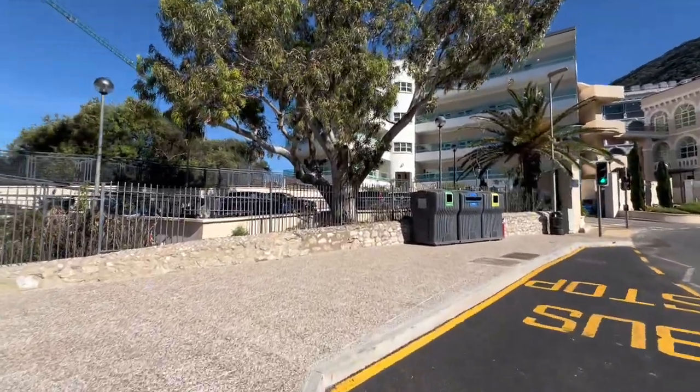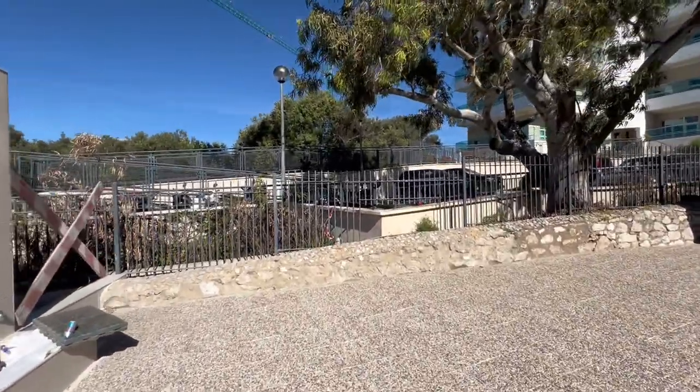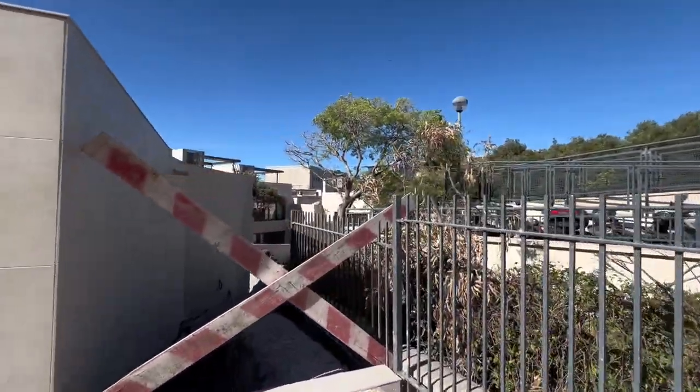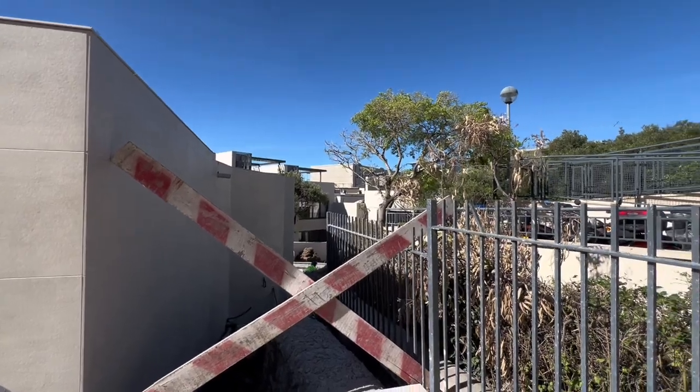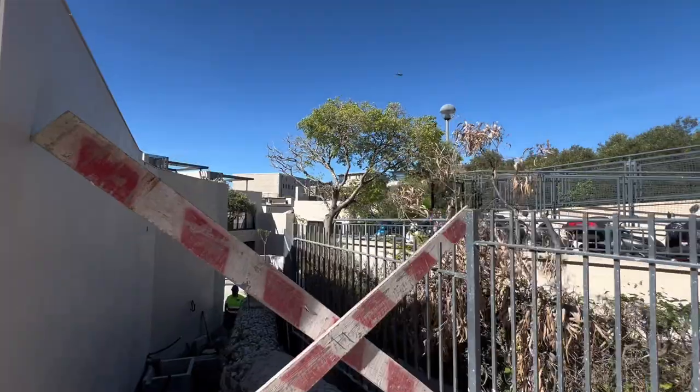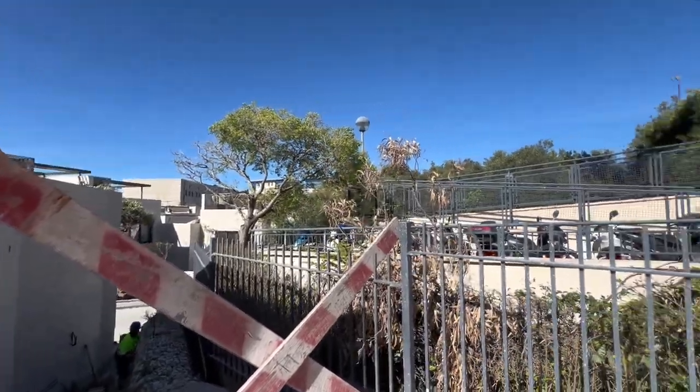Well guys, unfortunately can't see the show home, because you need to ask the estate agent to take you there. So they're saying yes with an estate agent no problem, but otherwise it's still a building site. You can't get in.